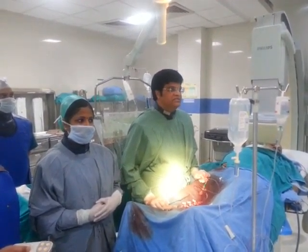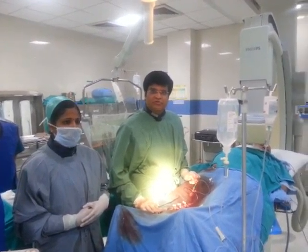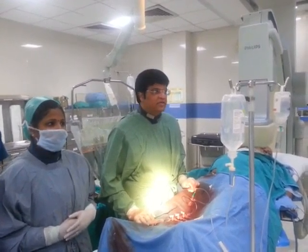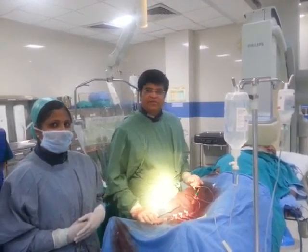I am Dr. Vivek Gupta, working here as Senior Interventional Cardiologist in Apollo Hospital in New Delhi. We have just finished a case of large OM, which we did quickly in a patient who had a primary PCI about two weeks back.